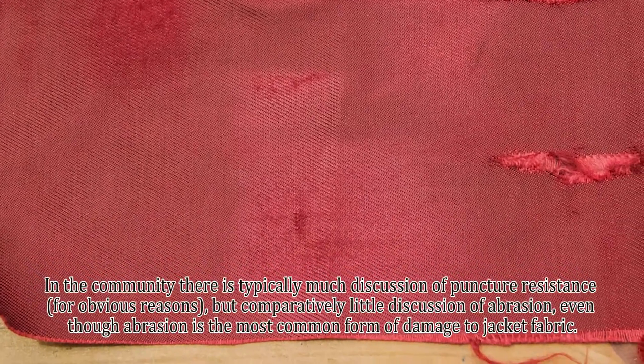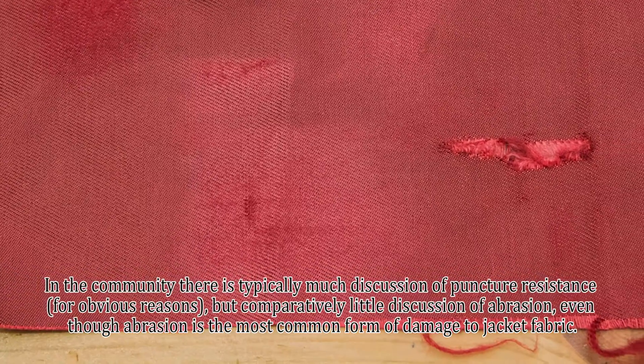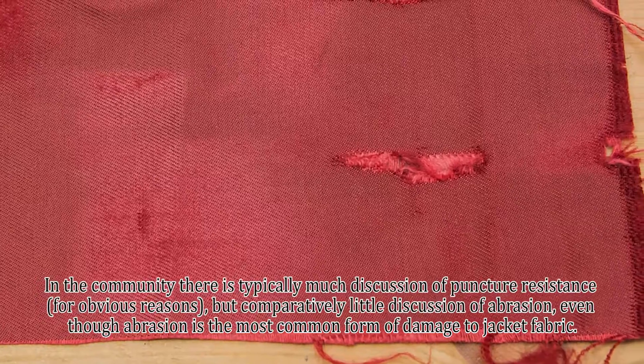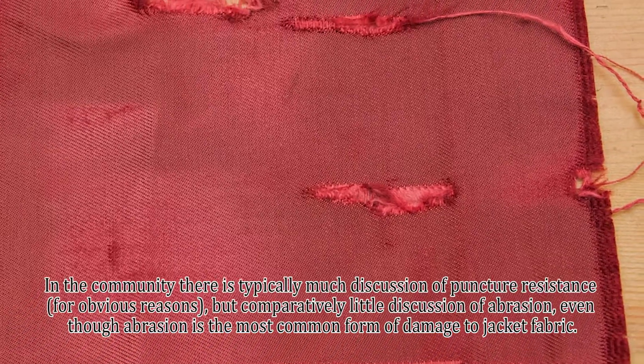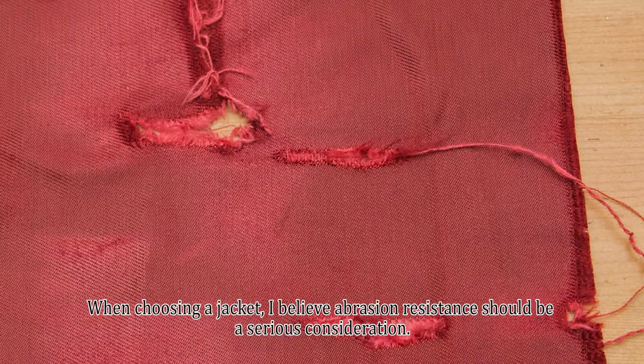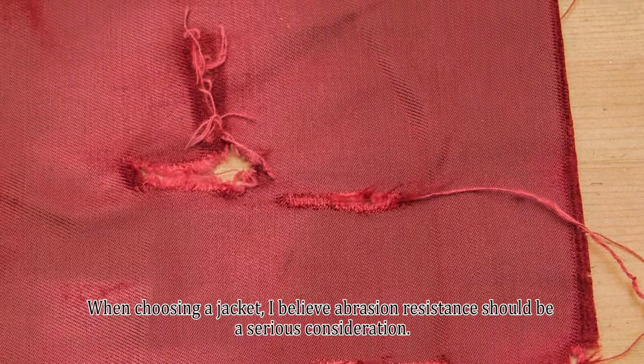In the community there is typically much discussion of puncture resistance, for obvious reasons, but comparatively little discussion of abrasion, even though abrasion is the most common form of damage to jacket fabric. When choosing a jacket, I believe abrasion resistance should be a serious consideration.